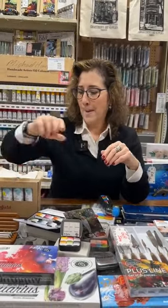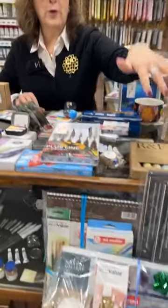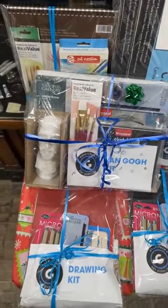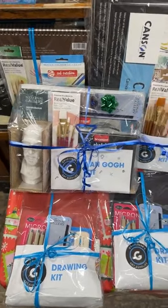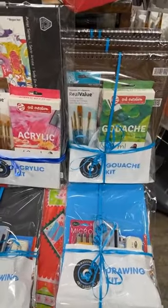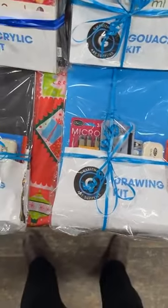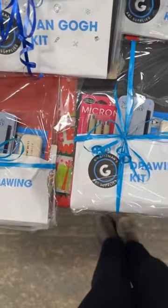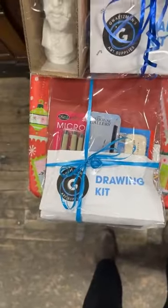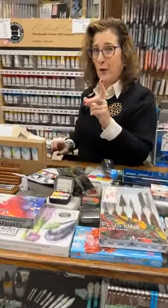I am sure I am forgetting many things, but I did want to start with showing you those things. Those are some of the sets that we're doing. You are never limited — whatever your budget, we can put something together for you. These are sets that we made up, put together by our staff on things that we think you would find very handy. They're really well priced to give someone an introduction.